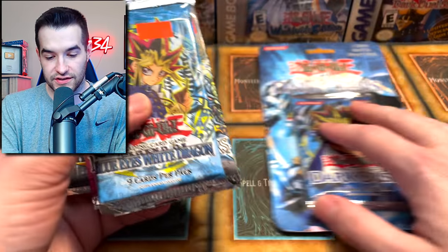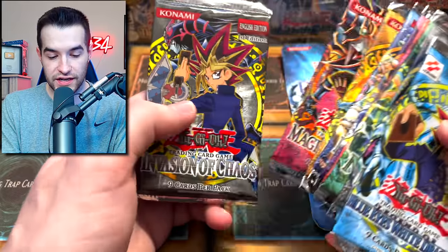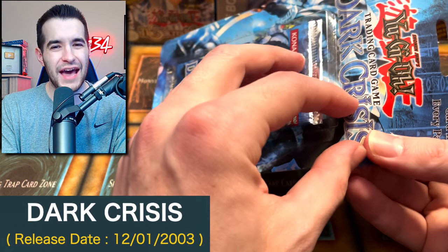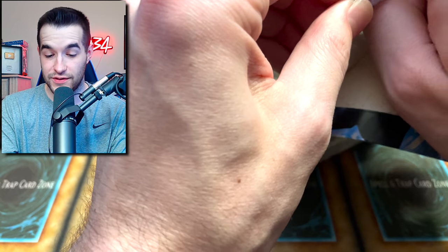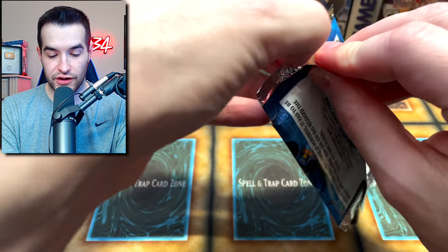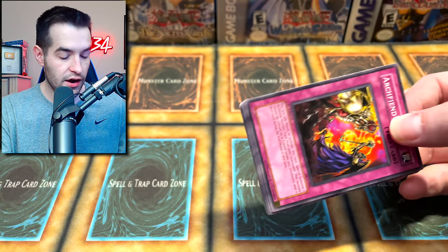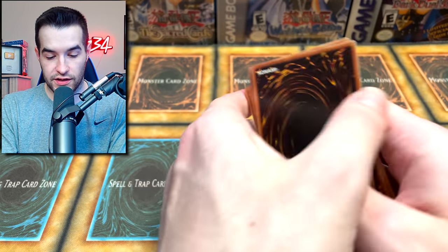We have the Dark Crisis blister, and we may start with that since it takes up a lot of room. A lot of these packs are first edition. Going with Dark Crisis first — ripping the blister open. Dark Crisis first edition. We could pull the Exodian Necros in here — a lot of really cool stuff. Let's do the pack trick.